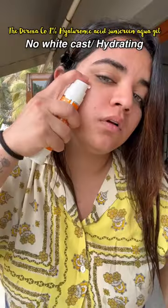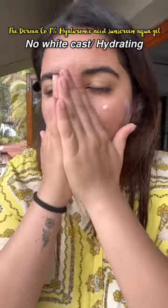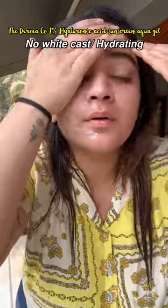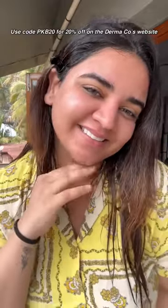I'm using my favorite 1% Hyaluronic Acid and a sunscreen aqua gel. This is so lightweight, it's been serving me so well — it's hydrating, it's dewy, gives no white cast and I absolutely love it. You can use my code PKB20 to get 20% off on Dermaco's website and app.